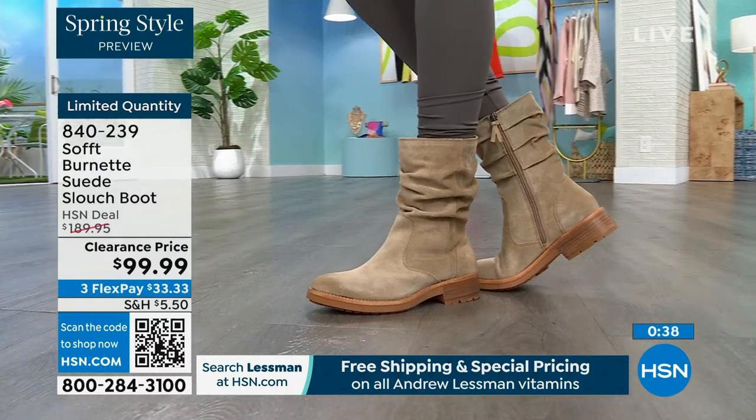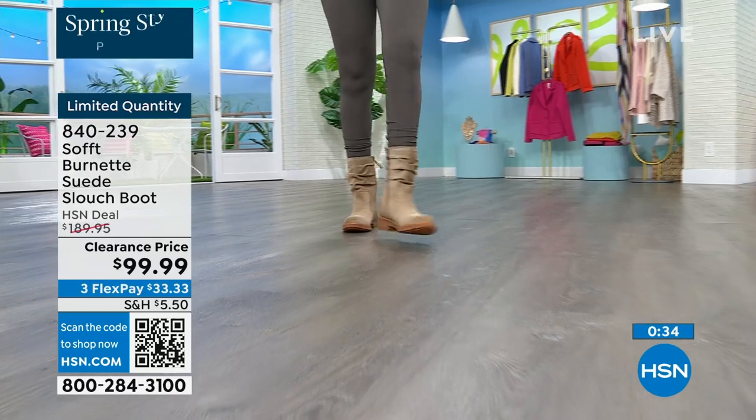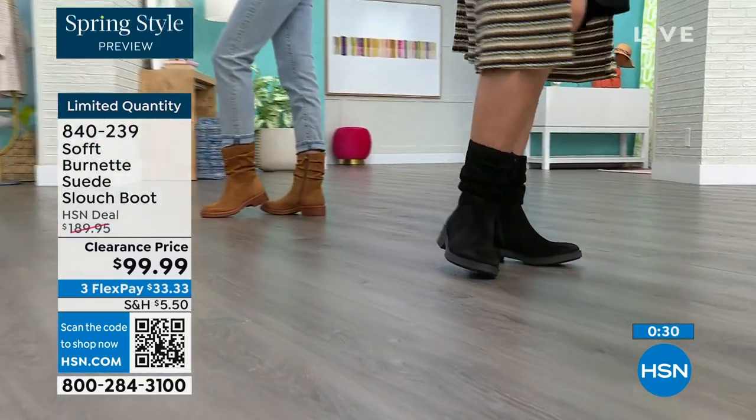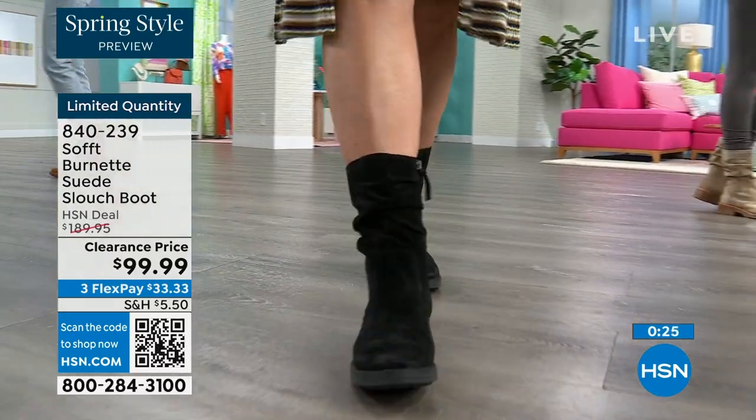This is that perfect height where you don't really have to worry about gaping — it's going to look perfect and kept, even though it has that slouchy cool-girl feel to it. You still look polished. And comfortable — you've got that great grip on the bottom.